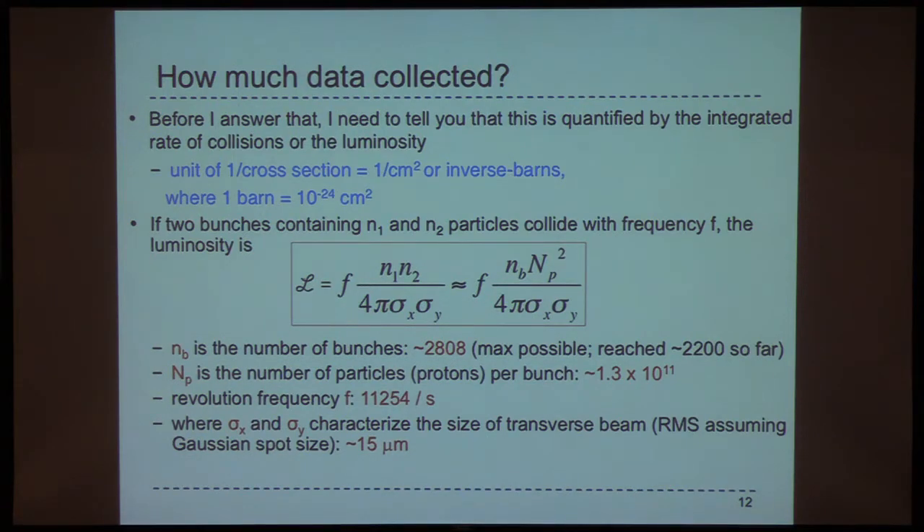The bunches are colliding at a frequency of 11,000 times per second. How big is each bunch? In X and Y, the characteristic size of the beam is on the order of 15 microns — basically a few centimeters long but the thickness of a hair. That animation showing one proton was not realistic — it's really two lines that are just a few centimeters long but the thickness of a hair that have to collide head-on. So it's amazing what accelerator physics has accomplished.